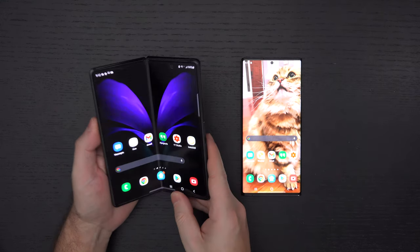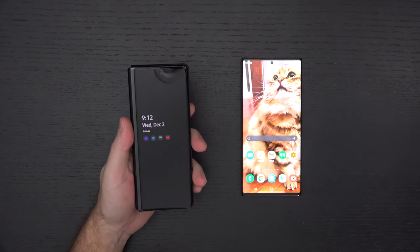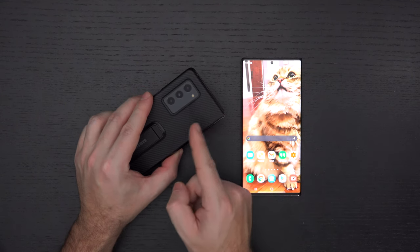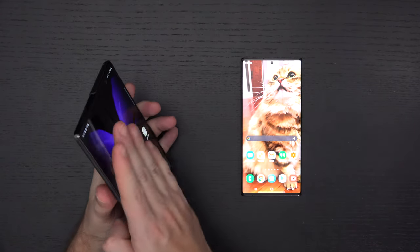You've got one camera here. They did away with the notch from the previous generation. Another front-facing camera here, so no shortage of selfie options, and then three on the back. And even if you wanted to use those for selfies, you could when the phone is opened up — so that's a whole other option.